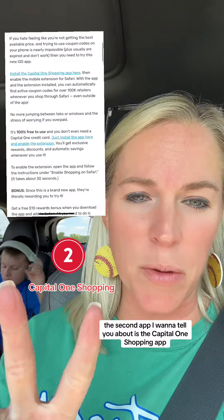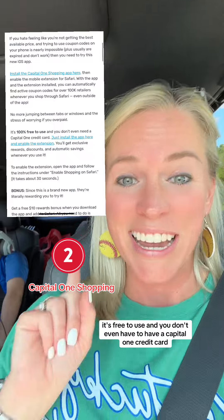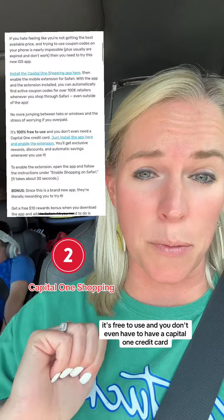The second app I want to tell you about is the Capital One Shopping app, where you can find coupons to get you the best deals. It's free to use and you don't even have to have a Capital One credit card.